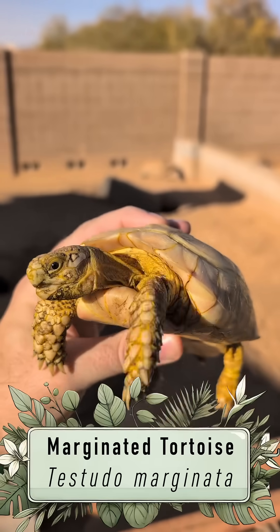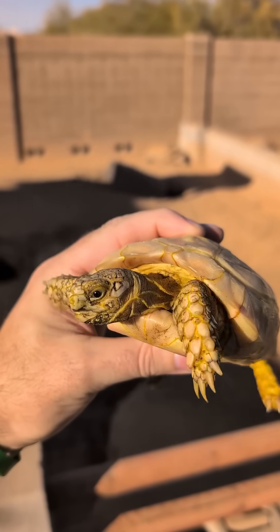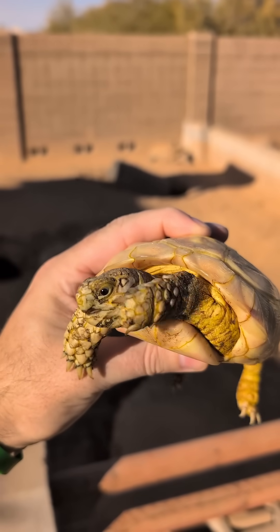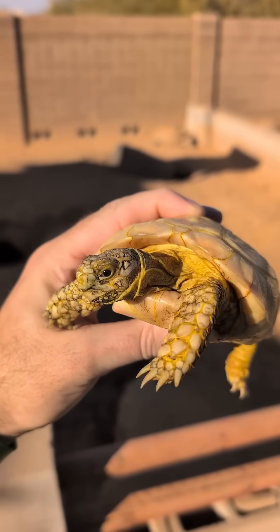Well, why is that? That's because this is actually a color morph, a genetic mutation — an animal that was born with a phenotypic look that's not the norm. Normally, marginated tortoises are a tan to even brownish, dark brown, black color. This animal is not that.